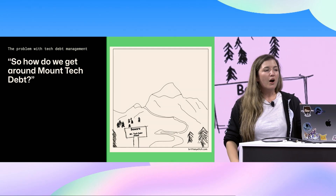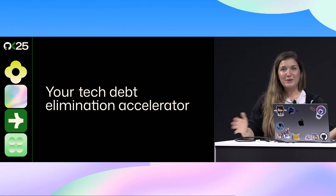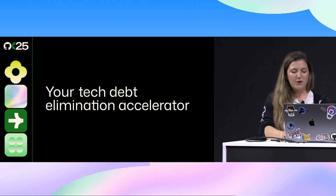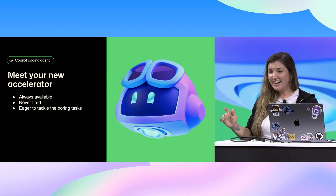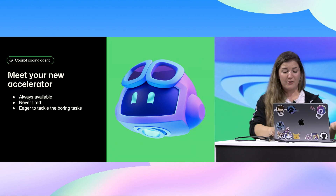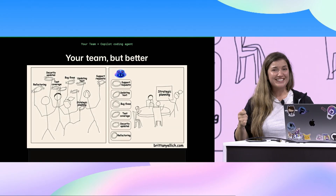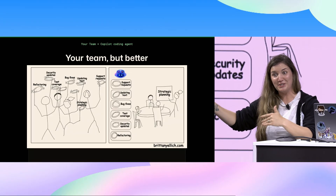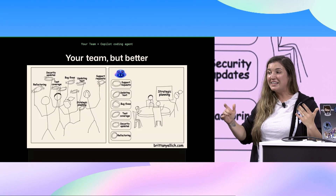What if we did not have to choose between features and tech debt? That's what I'm here to talk to you about today — your tech debt elimination accelerator, the GitHub Copilot Coding Agent. It's always available, never tired, always willing to take on the boring tasks that a lot of engineers simply don't want to do and never get to prioritize. It's your team that's currently balancing things like bug fixes, test coverage, and updating that text your product manager really wants you to update. You can hand all that stuff off to Copilot so your team can work on the stuff that really matters — the strategic planning that evolves your application over time.